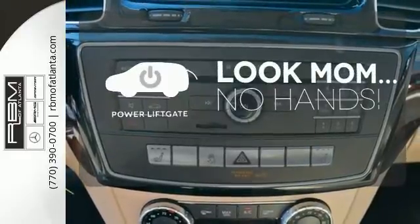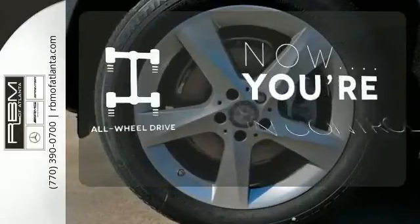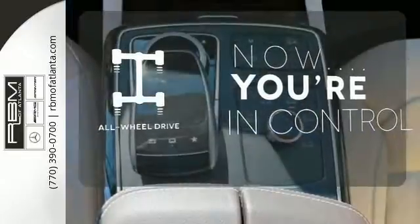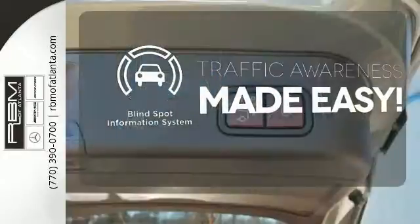Enjoy the hands-off ease of rear-door operation with the power liftgate. This vehicle with its grippy all-wheel drive can handle anything Mother Nature throws at you. The Blind Spot Indicator helps you maneuver through traffic.